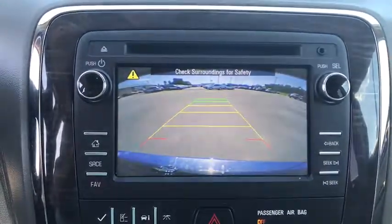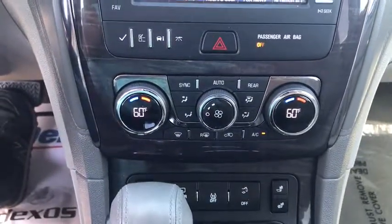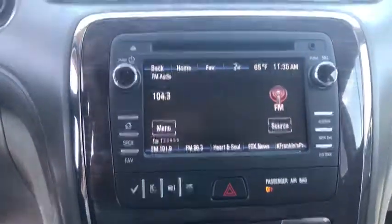Bluetooth, leather-wrapped steering wheel, dual airbags, power steering, adjustable steering wheel, four-wheel disc brakes, aluminum wheels, auto-dimming rear-view mirror, floor mats.